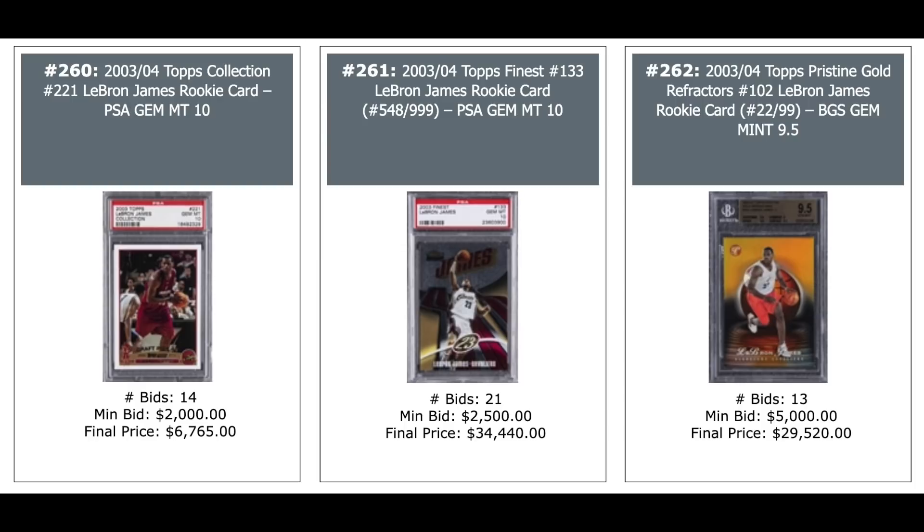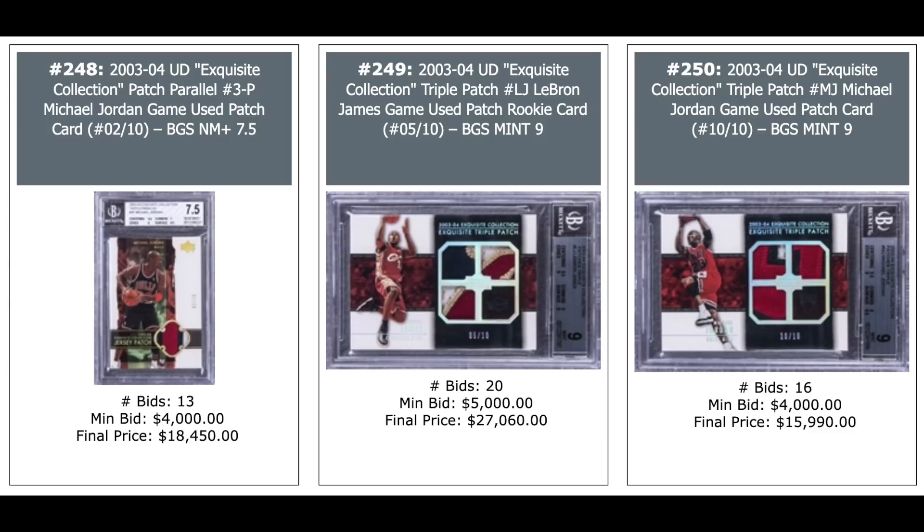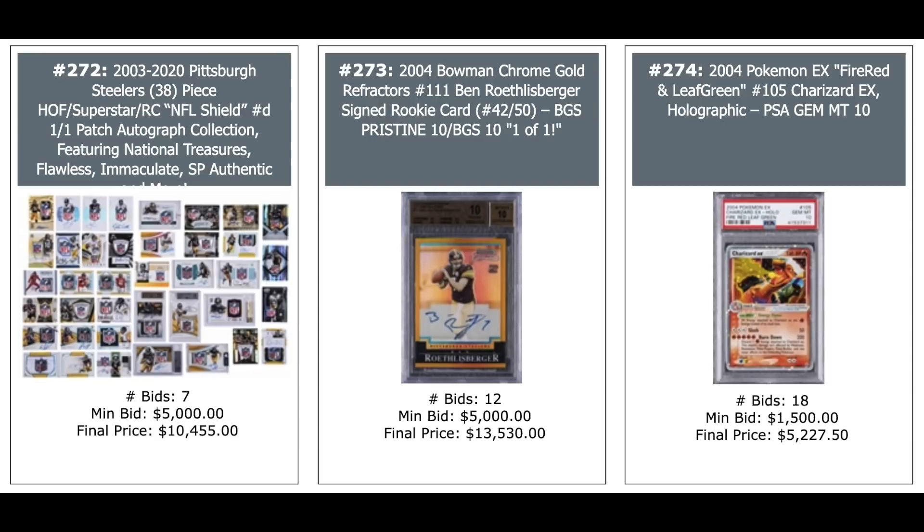2003 Exquisite Collection: Jordan on the left, just a patch — $18,000. Triple patch in the middle of LeBron, rookie year — $27,000. And Jordan on the right — $16,000. A 38-card lot of Pittsburgh Steelers ranging from 2003 to 2020, including one-of-ones, NFL Shields, Flawless, Immaculate — $10,000 for the Steelers group.